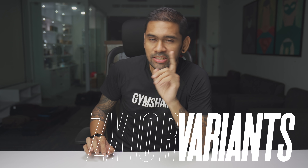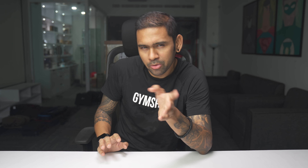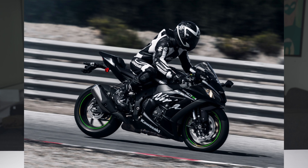Coming to the variants, the ZX10R only has one variant in India — that is the ZX10R. There is also a limited edition ZX10RR, but it hasn't come to India yet and it hasn't been confirmed for 2021 either. So for now you can only buy one single variant — the ZX10R in black and green — and that is the only option to buy right now.